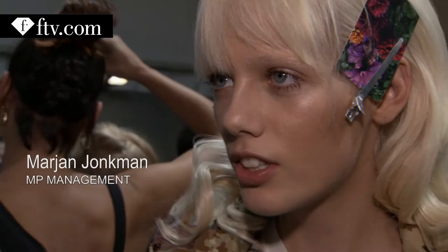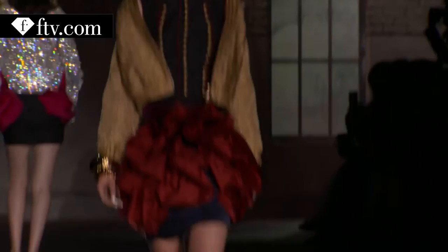The whole collection is inspired by Dynasty, the soap series from the 80s. And it's really cool — it's sexy, short, with big shoulder things. I'm so excited.